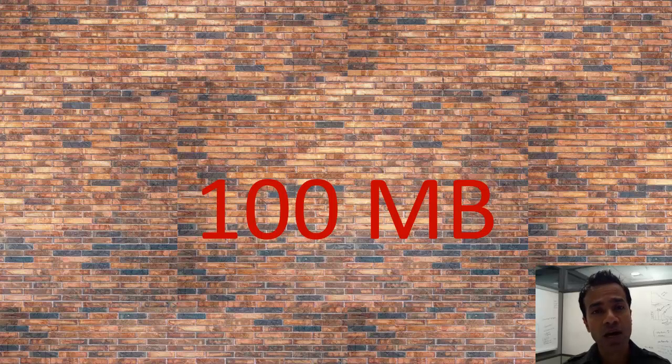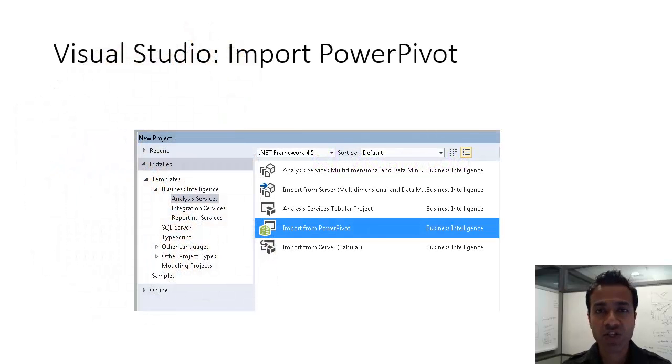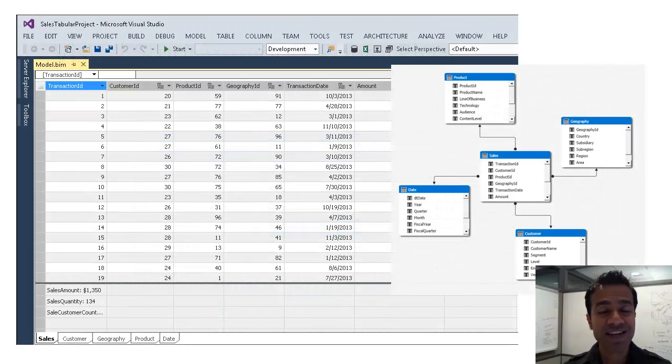In order to do that, though, I had to fight one of my inner demons. To switch to SSAS tabular would mean I would need to use Visual Studio. I asked myself — I've never been a developer, is that really my cup of tea? Turns out, I had nothing to be afraid of. Visual Studio has a very easy-to-use wizard which lets you import your Power Pivot model right into a new Visual Studio project. And once you've done that, it's strikingly similar to the Excel Power Pivot interface.